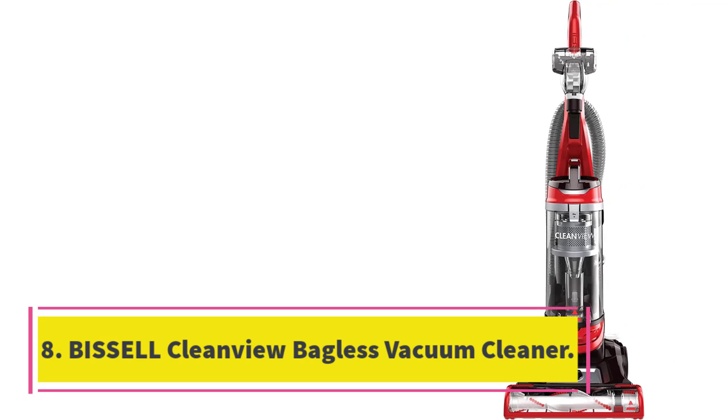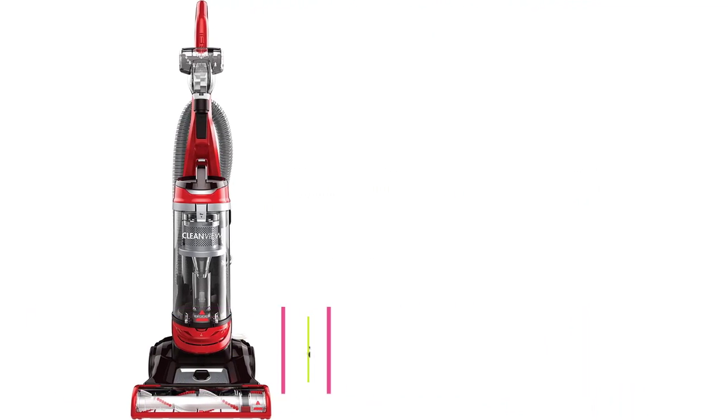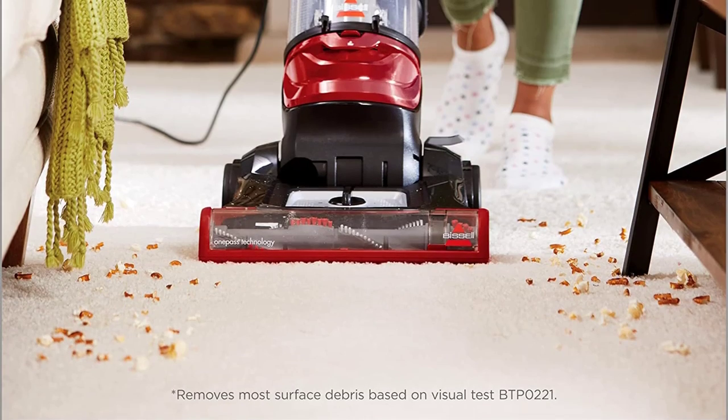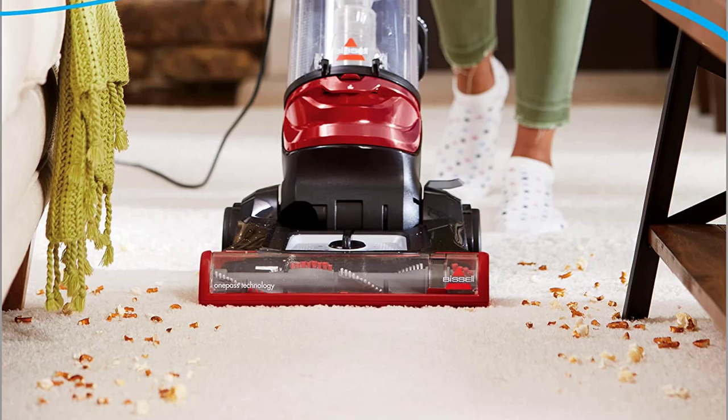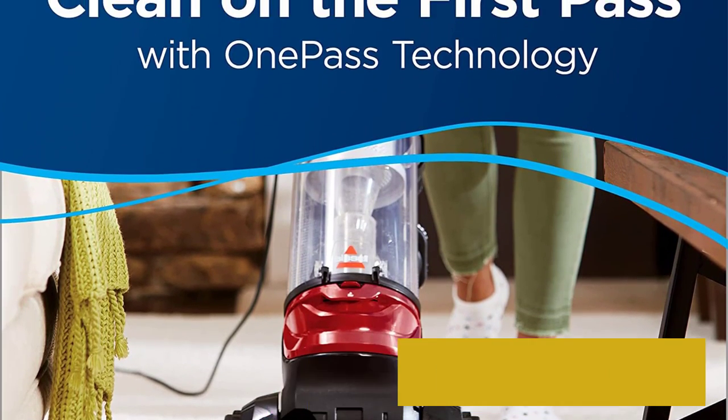Number 8: Bissell CleanView Bagless Vacuum Cleaner. The Bissell CleanView Bagless Vacuum Cleaner is the best value vacuum cleaner — an affordable choice with a washable filter. Dimensions: 13 x 14 x 44.5 inches. Weight: 17.44 pounds. Corded: Yes.